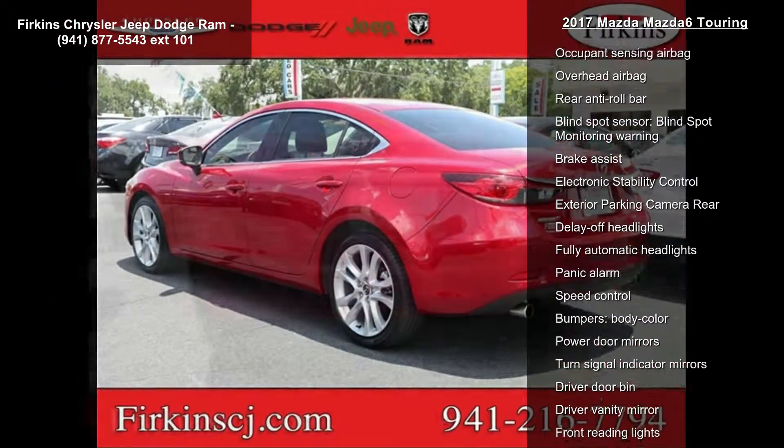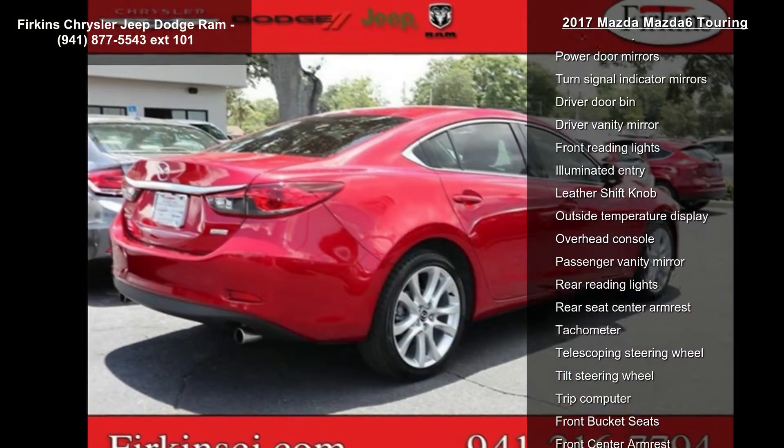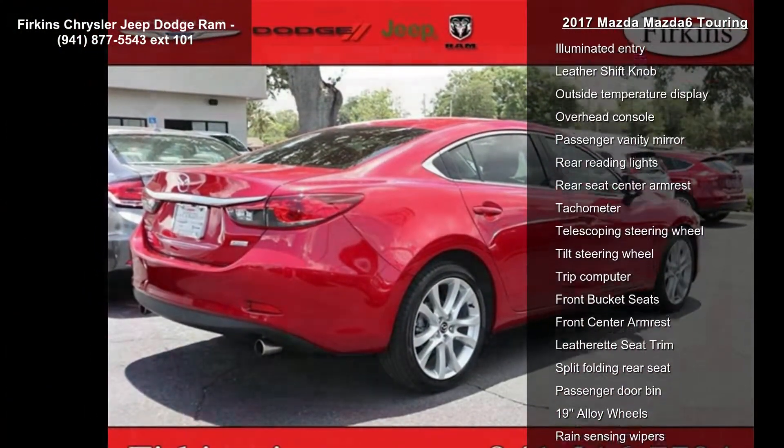Additional features include air conditioning, automatic temperature control, front dual zone AC, and rear window defroster. If you are looking for a solid pre-owned car, this might be the one.